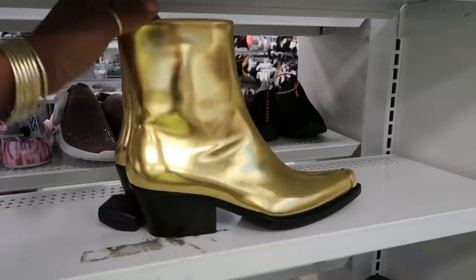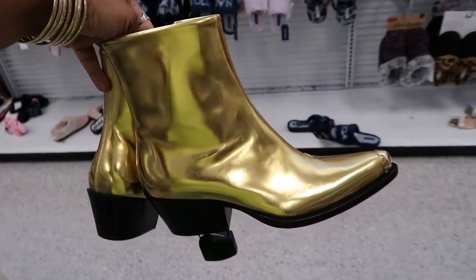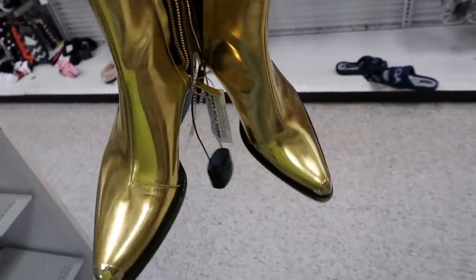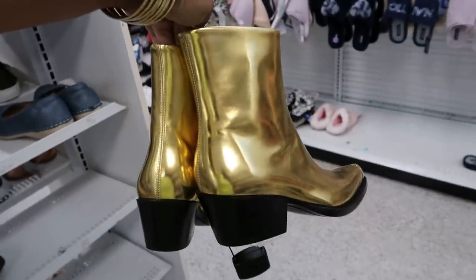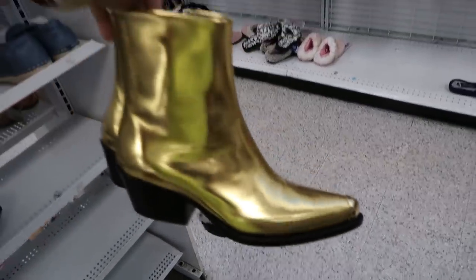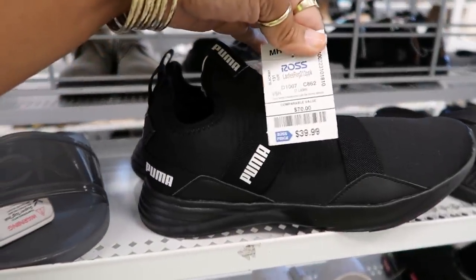Oh my sweet baby Jesus, what are these?! These are the Goldfinger 3000s — wow, Calvin Klein, $49.99. With the gold tip — look at that! As if the shoe is not gold enough, it has a gold tip. Wow.